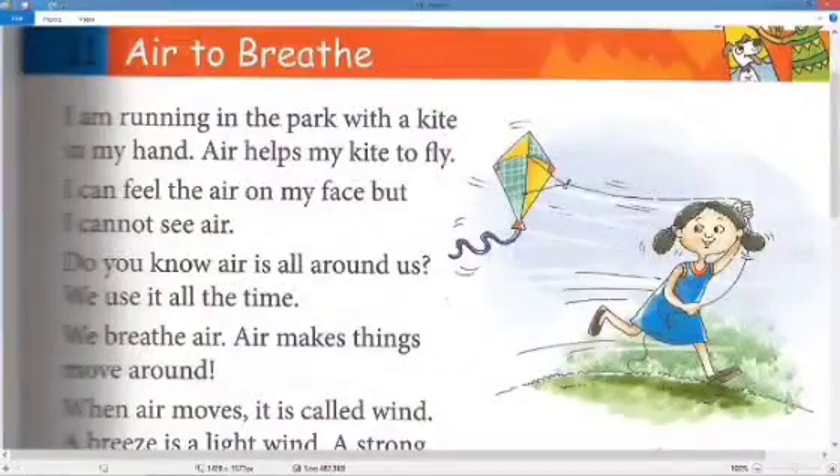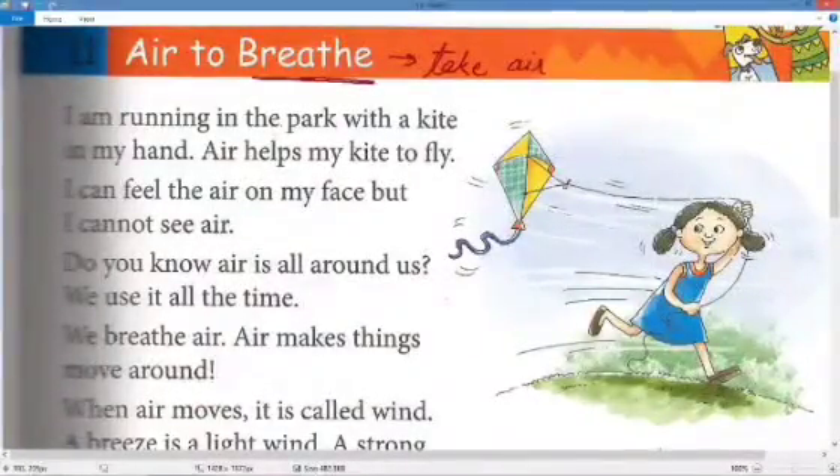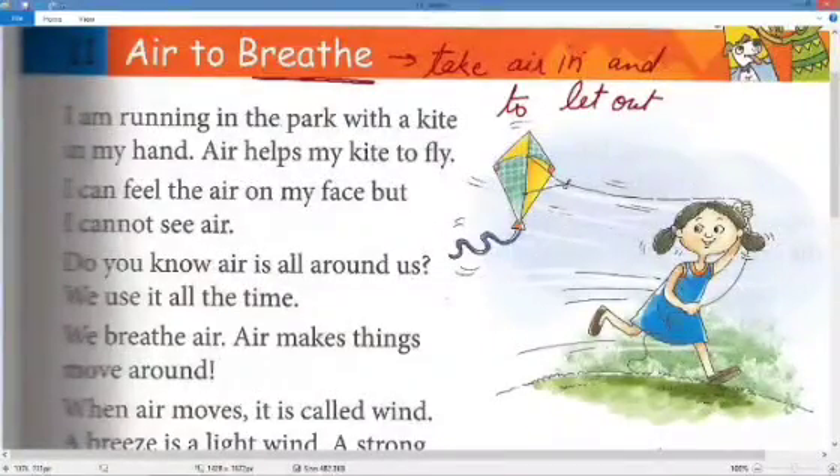Today let's take the chapter 'Air to Breathe.' Breathe means to take in fresh air and to let out dirty air. So we take in fresh air and give out the dirty air — that is called breathing.